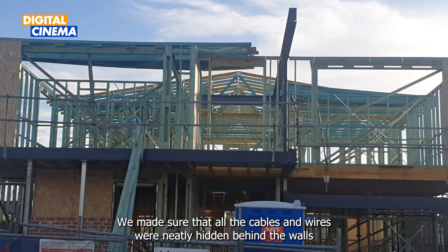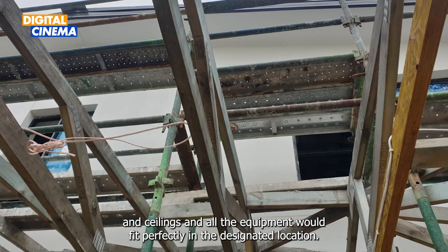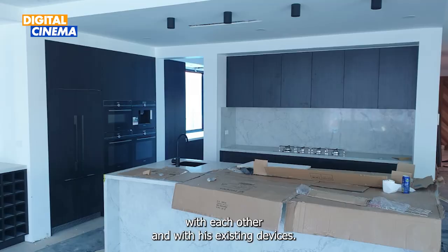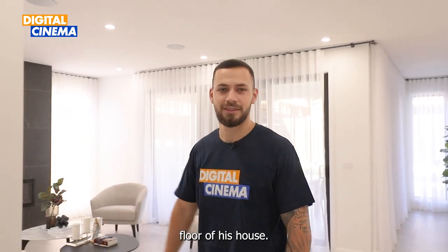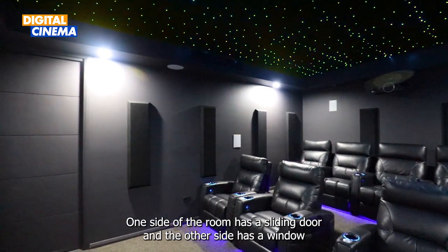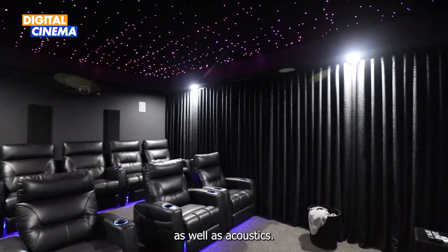We worked closely with him and his builder to design and pre-wire the house for these systems during the construction phase. We made sure that all the cables and wires were neatly hidden behind the walls and ceilings, and all the equipment would fit perfectly in their designated locations. We also made sure that all the systems were compatible with each other and with his existing devices. Let's start with the home cinema room, which is located on the ground floor. The room size is 6 by 4 meters, with a sliding door on one side and a window covered with a thick black curtain for light control and acoustics.